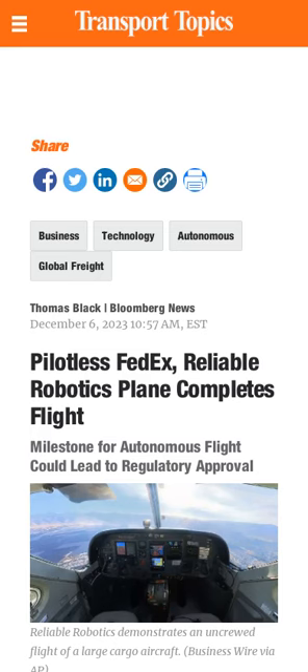Reliable Robotics Corp. has flown a small cargo plane without a human on board. The 12-minute flight, made with a plane on loan from FedEx, was Reliable Robotics' second automated flight. The startup is working to gain full approval from the FAA. Its system will restrict remote pilots to only supervising one aircraft at a time rather than managing multiple autonomous flights. Remote piloting will boost efficiency and allow planes to be repositioned more easily to match where demand is strongest.